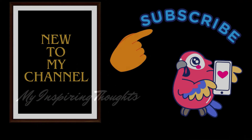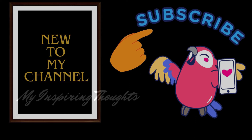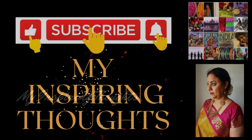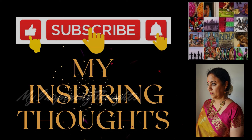If you are new to my channel and you haven't clicked the subscribe button yet, just do that and hit the bell icon so that you can get to be part of the exciting and diverse Indian cultural journey.